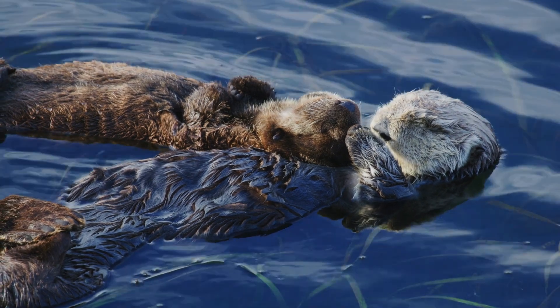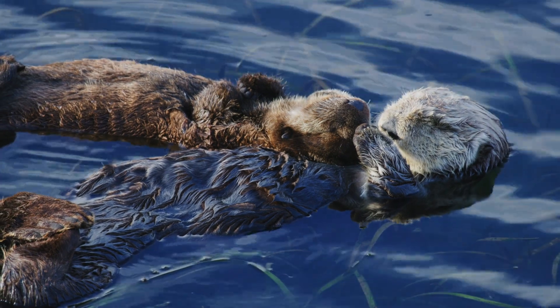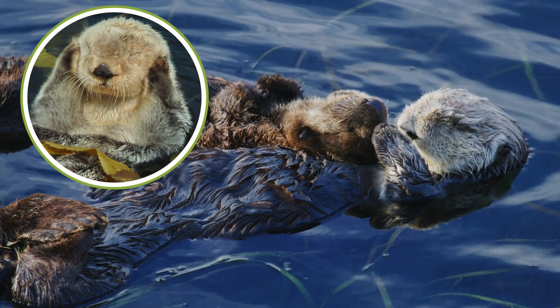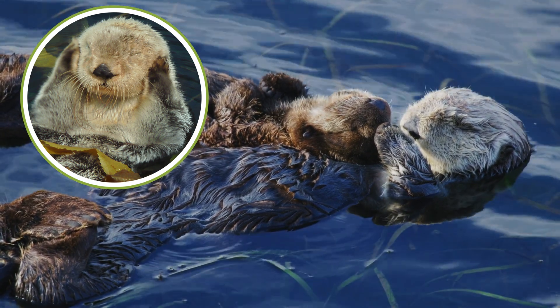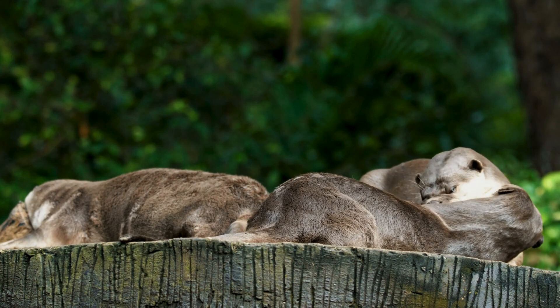This behavior isn't just practical — it's downright adorable. Watching a sea otter wrap itself in kelp before taking a nap is like seeing nature's version of tucking yourself into bed.